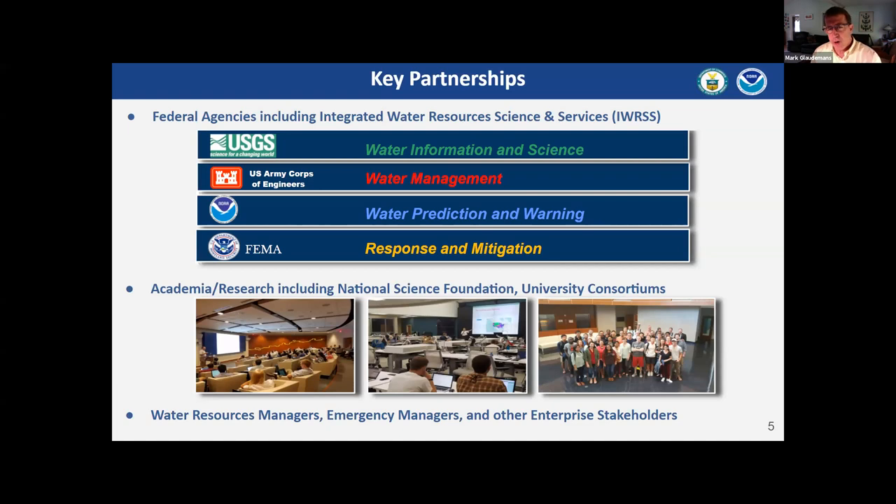We can't do this alone across the federal water spectrum. We have key partners we work together with actively and can't do our job without. USGS, the Geological Survey, focuses on information science — we get the majority of our stream gauge and precipitation information from them. We work heavily with the Army Corps of Engineers, who does considerable water management and manages a lot of infrastructure. Our mission with NOAA is about prediction and warning, protecting life, limb, and property. FEMA is also a core member of our integrated water resource science and services partnership, defining emergency response during flood events.